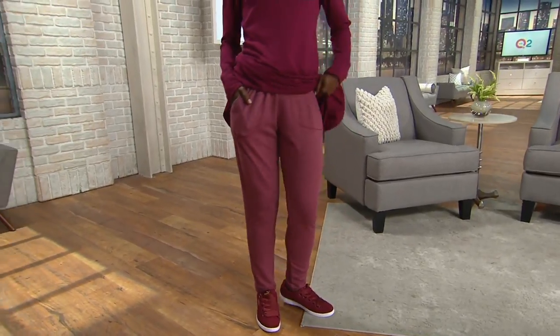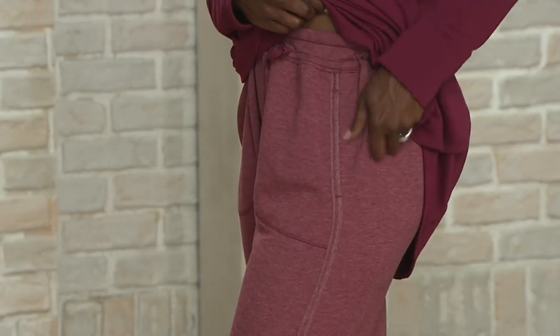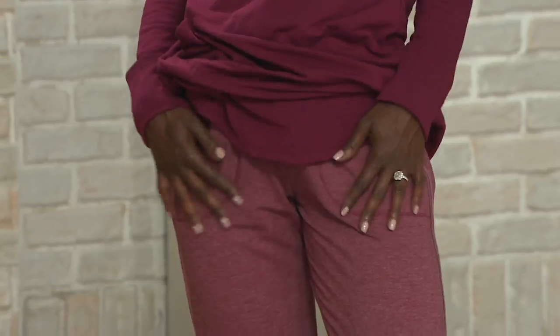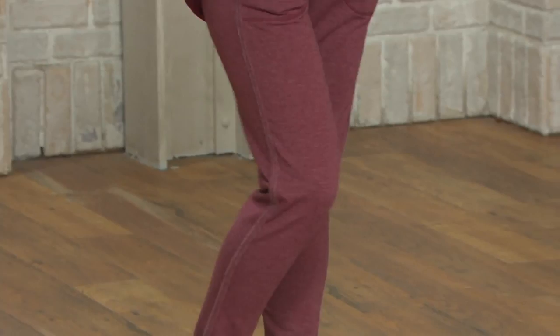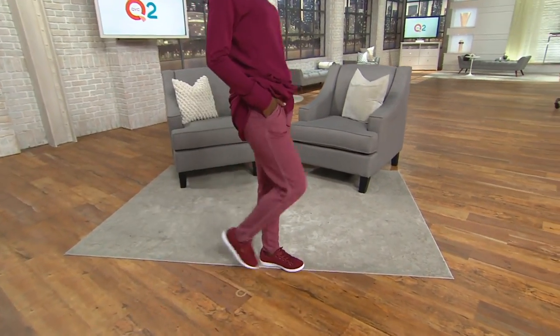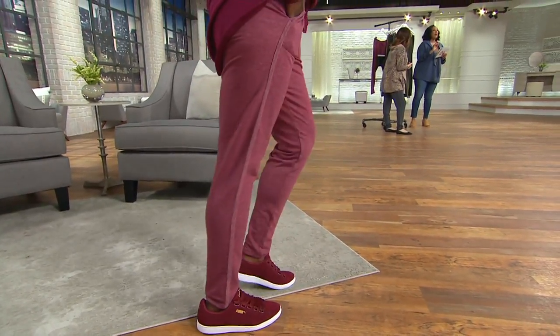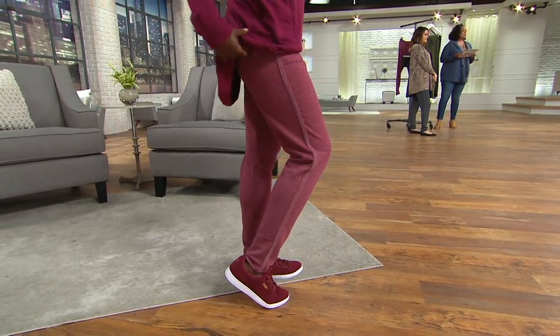What I love is because sometimes those wide leg pants can be a little challenging to wear — then it becomes, what footwear do I wear with that? These are so stylish and yet couldn't be easier. You're seeing them on Zakiya and she's wearing them in the cranberry heather, paired underneath the lounger we saw just a moment ago. Notice the slim leg — not tight, it's not a legging. There are a lot of ladies doing a happy dance right now. You still get that nice slim silhouette.